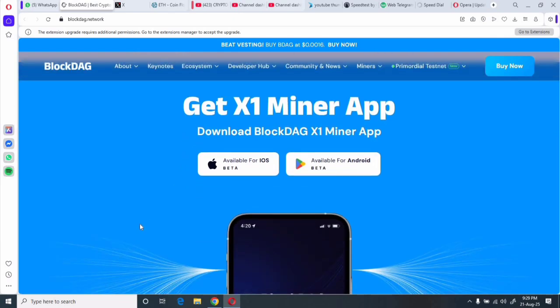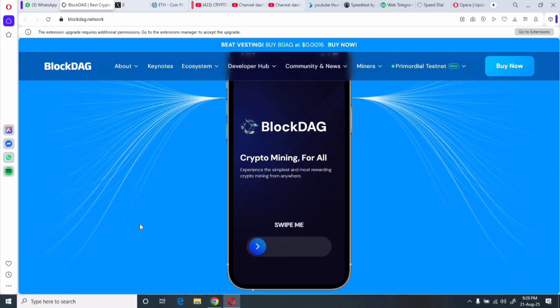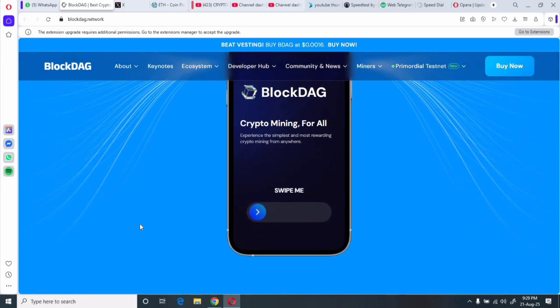Regarding the X1 mining app, BlockDAG is an open mining scheme and the miners they sell are essentially old rigs. If it walks like a scam and looks like a scam, it might be a scam. However, Dr. Ameer from Brown University is cited as an advisor, lending some legitimacy to the project.